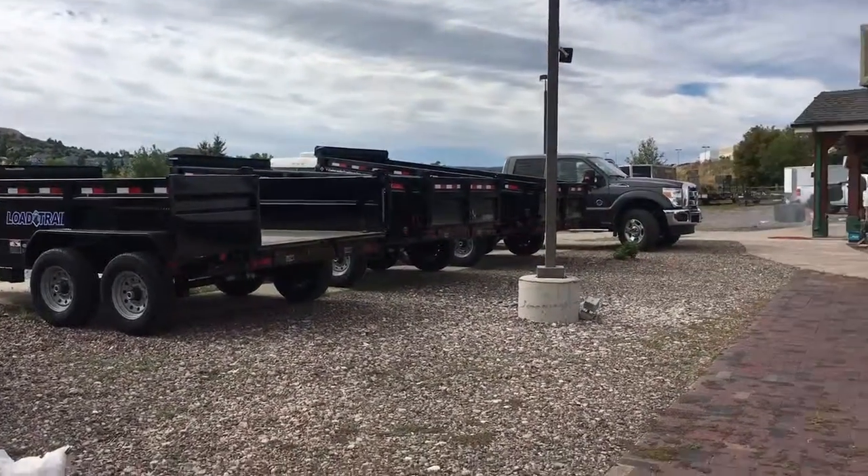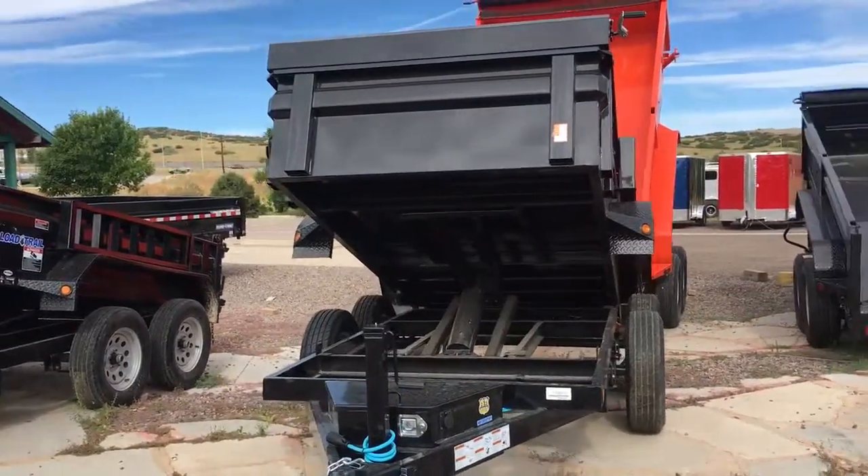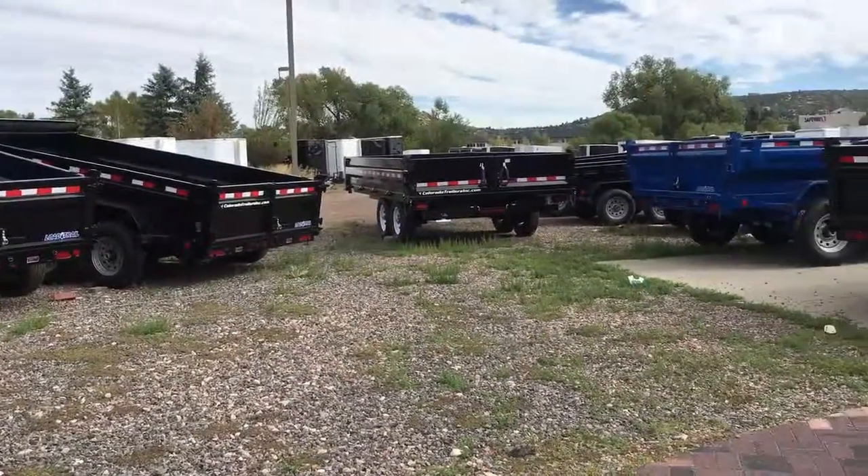So give us a call if you guys are in the market for a dump trailer. We do have them in stock and ready to roll. 303-688-8485, or check us out online anytime at coloradotrailersinc.com.